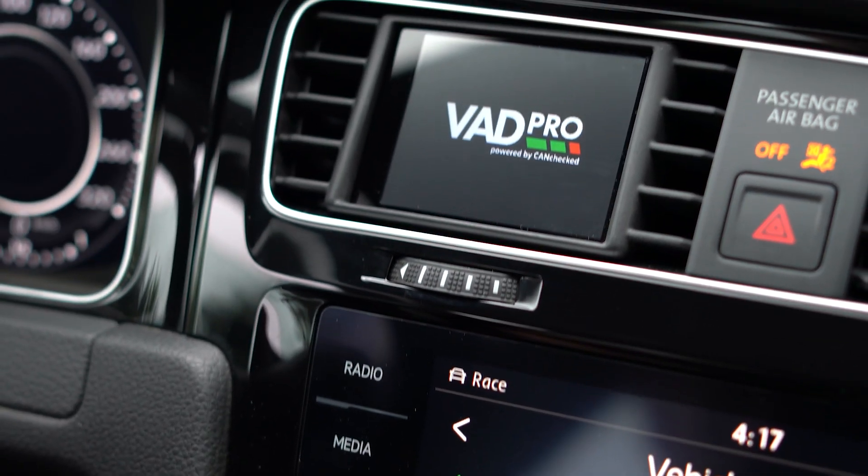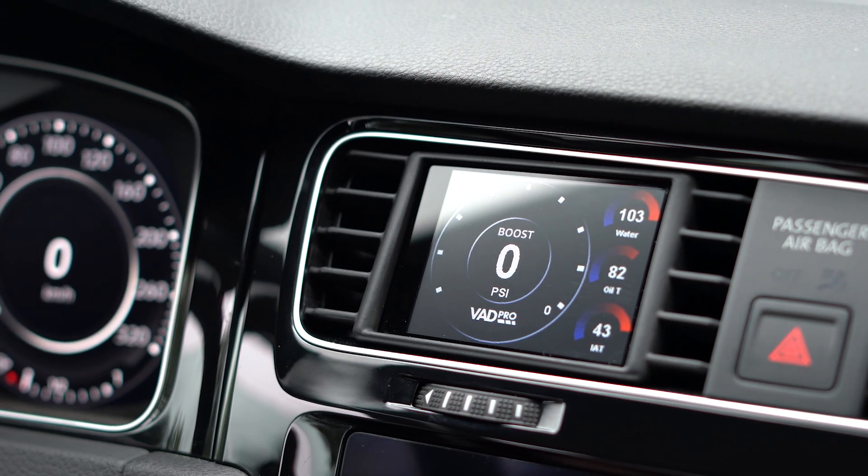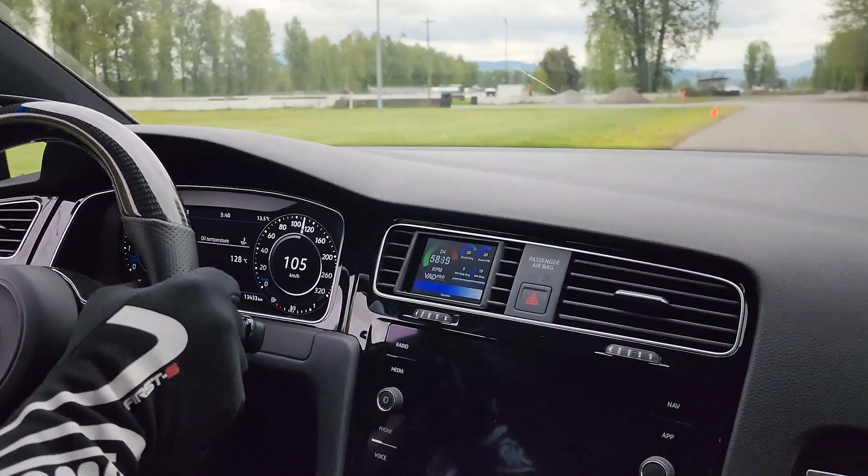We've got a VAD Pro installed for onboard data, diagnostics, and visualization, and we're putting it to the test. The VAD Pro is a really useful diagnostics tool on the street and on the racetrack, because for me as an engineer, data is absolutely everything. If you can't prove it, see it, analyze it, and adjust for it, then you're not making progress or making yourself better — you don't understand how your car is behaving or where the weak points may be.